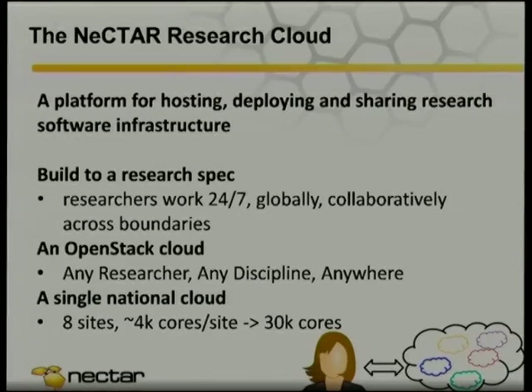One of the interesting things is it's a single national cloud comprised of eight sites — a federated cloud running across different administrative domains, which has its own challenges. About 30,000 cores when complete. Maybe we'll have a few petabytes of object storage, but there's another project focusing on the storage problem in general which will have a few hundred petabytes, and we're working together with them.